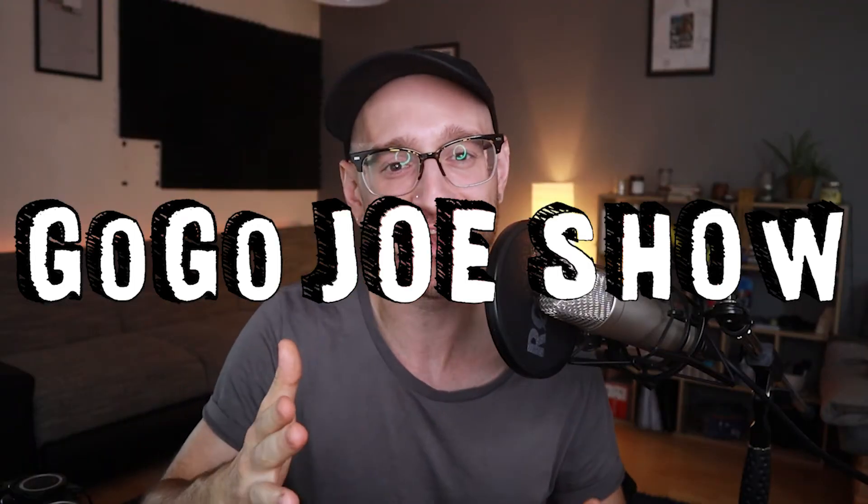Getting the begging out of the way right here at the beginning: please like, comment, subscribe, and send me to a friend. This is both a podcast and a visual show. If you're listening on a podcast, you can go on YouTube and look up Too Busy Didn't Know, TBDK, or Go Go Joe Show. If you're watching on YouTube, you can also find it on Castbox, Spotify, Pocket Casts, Acast, or whatever your chosen podcast platform is.